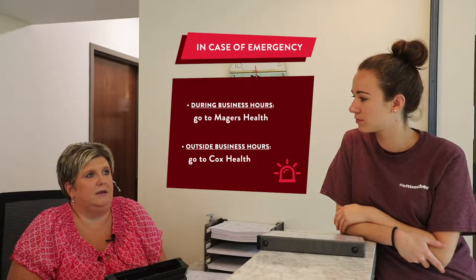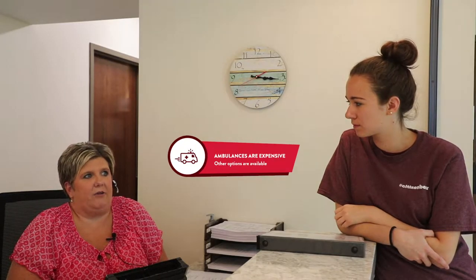As for transportation, the health center doesn't provide it. They would call an ambulance if it's an emergency. If it is after hours, they recommend calling an ambulance, or you can ask a friend to take you, use Uber, or something like that to get to the hospital.